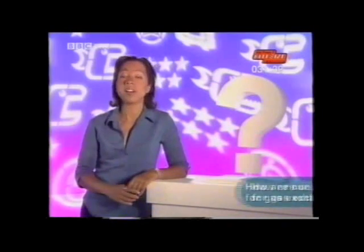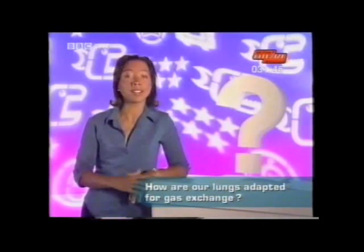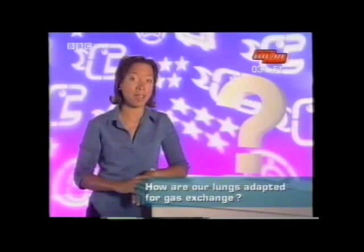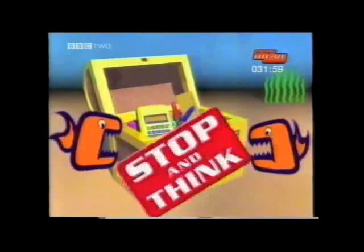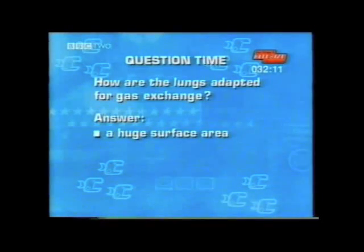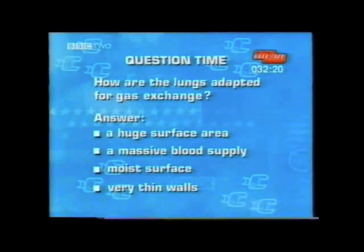How are our lungs adapted for gas exchange? By expanding and contracting, our lungs are able to take in oxygen and breathe out carbon dioxide. But they have some other special features. Your answer could include four different points: one, they have a huge surface area; two, a massive blood supply; three, they have a moist surface; and four, they have very thin walls, only one cell thick.